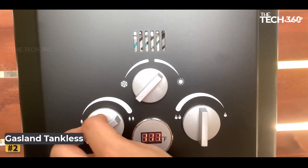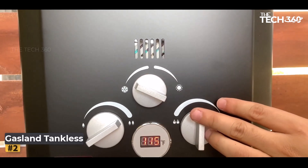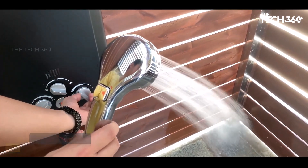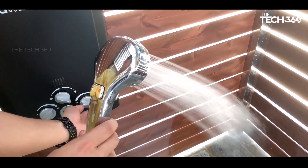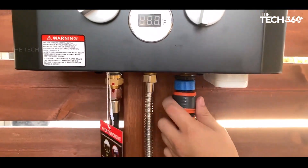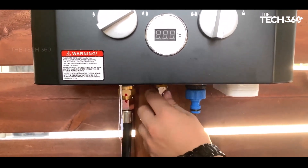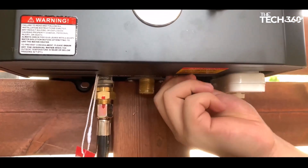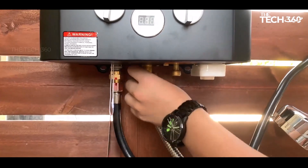One of the standout features of the Gasland Tankless Water Heater is its high power output of 82,000 BTU. This ensures efficient heating and allows for a temperature increase of 109.4 degrees Fahrenheit (43 degrees Celsius) at its highest point, and 55.4 degrees Fahrenheit (13 degrees Celsius) at its lowest point, with a flow rate of 3.18 gallons per minute. The water heater is designed to start up easily, requiring only 3.6 psi of water pressure.